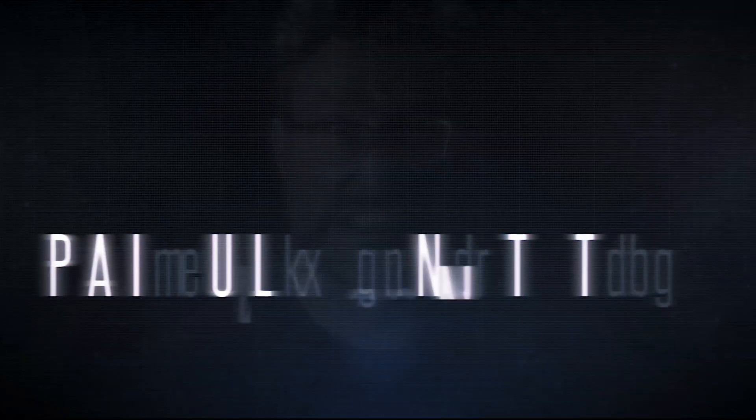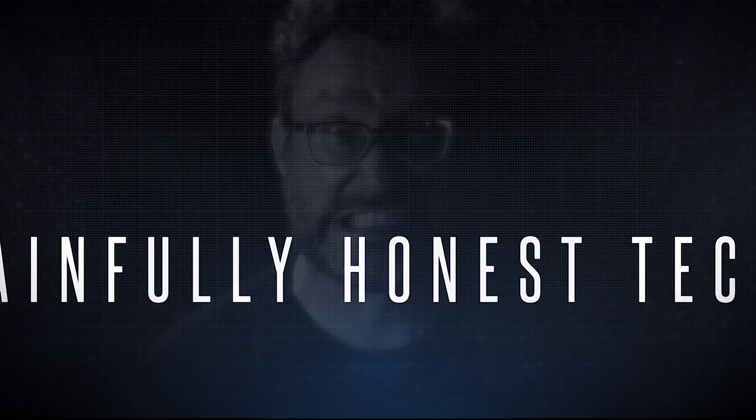Could you use the Galaxy Note 10 to replace your computer? Hey there friends on YouTube, my name is Jason, sometimes known as the JTL. This is painfully honest tech.